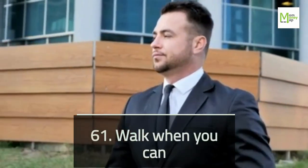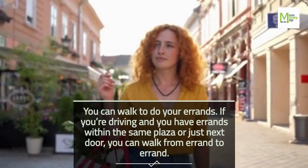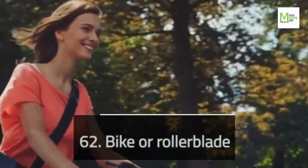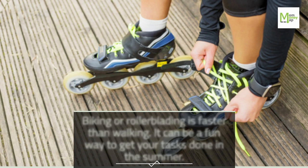Tip 61: Walk When You Can. You can walk to do your errands. If you're driving and you have errands within the same plaza or just next door, you can walk from errand to errand. Tip 62: Bike or Rollerblade. Biking or rollerblading is faster than walking and can be a fun way to get your tasks done in the summer.